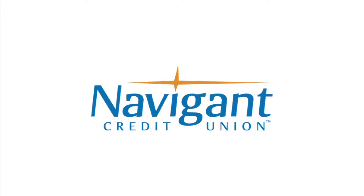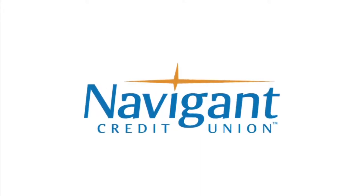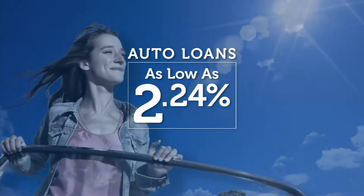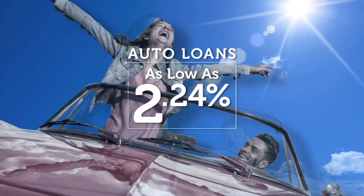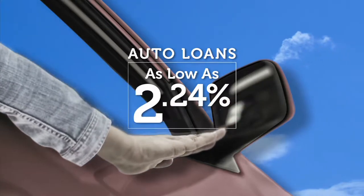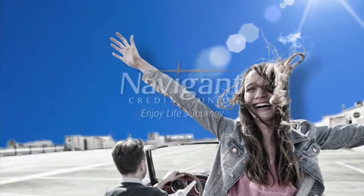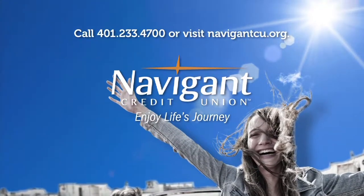The official auto loan provider of Auto Show TV is Navigant Credit Union for all your new, used, and classic car and truck financing needs. You love everything about your new ride, but maybe you could be paying a little less for it. Let Navigant Credit Union take a look at your rate — we could help you refinance and maybe save you a little every month. Navigant Credit Union: Enjoy life's journey.